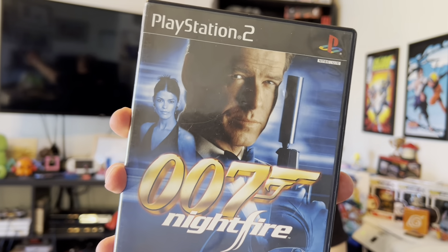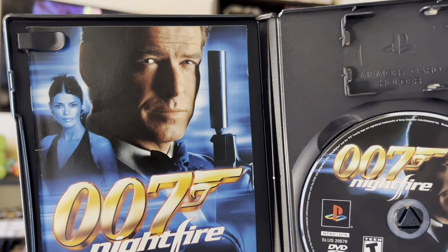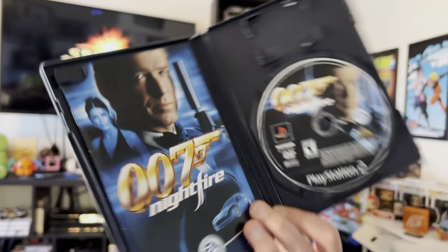At the toy show I was able to pick up at least one PS2 game, and that was 007 Nightfire. I used to have this for the GameCube at one point, but things happen — I either lent it out or traded it in. Anyway, I found it here for the PS2, full meal deal, everything in it, everything looks good. Great to add to the collection.